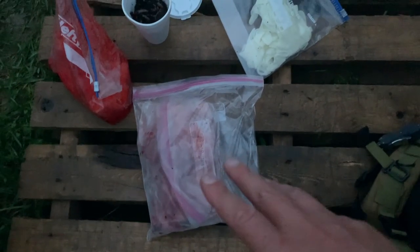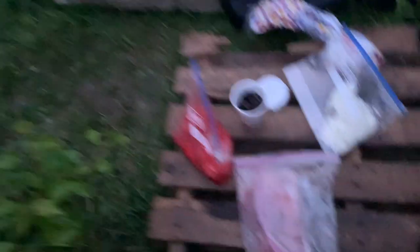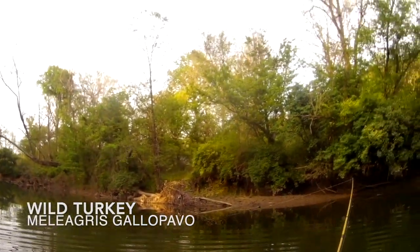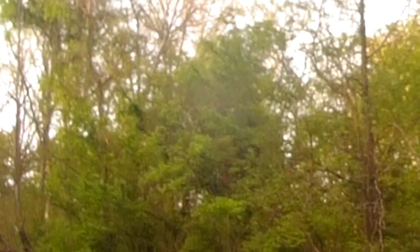We got chicken breasts, we have bluegill, we got night crawlers, we got Neil, we got big Pauly, we got Bears. Paul's got something out there — what you got, Pauly?